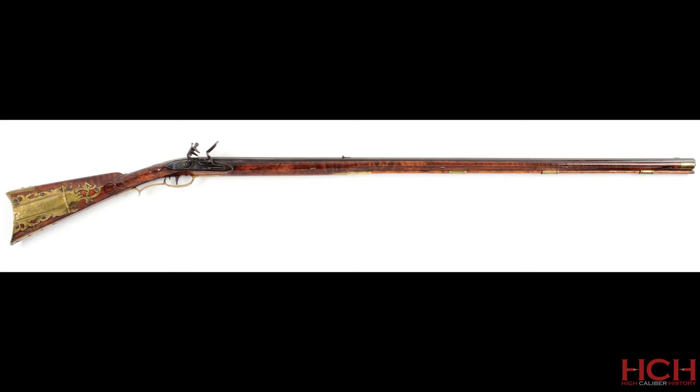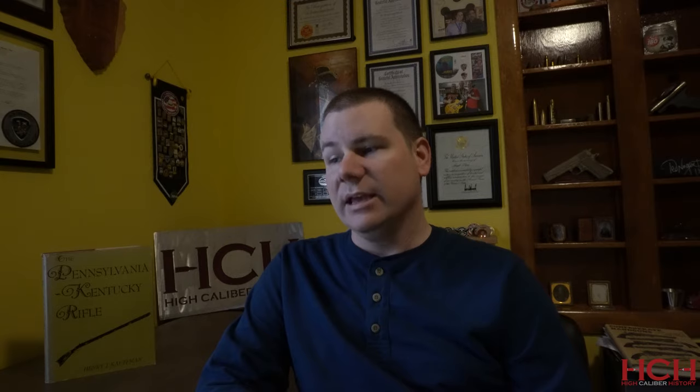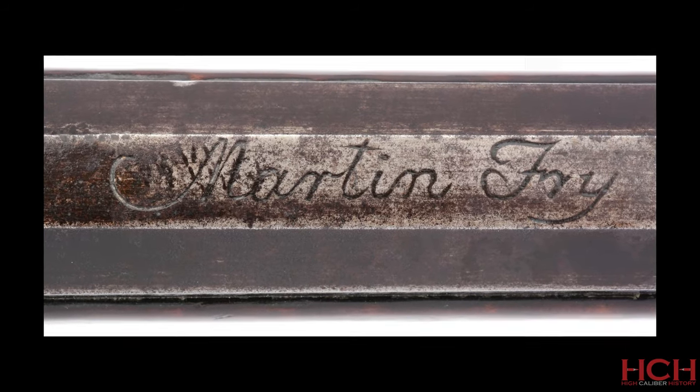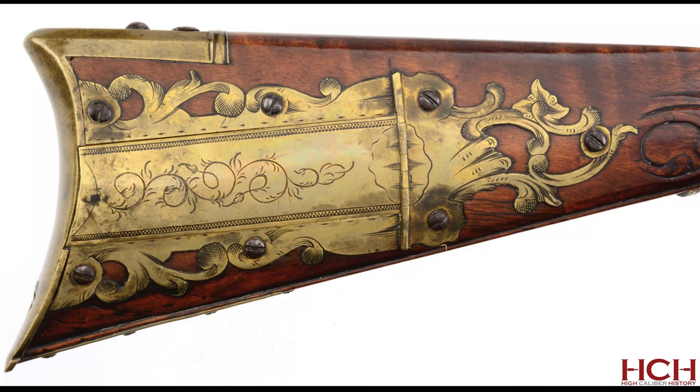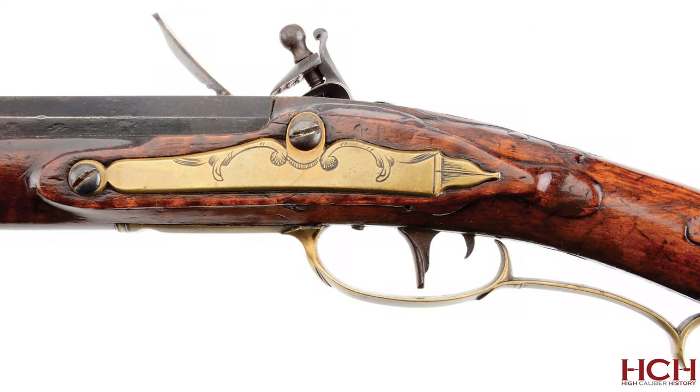Let's take a look at some of the pictures courtesy of Morphy. You can see it's a beautiful full-length smoothbore octagonal barrel with a brass front sight and a notched iron rear sight. It is signed beautifully in script — 'Martin Frye' — on the top flat near the breech of the gun. It's got a large ornate pierced and engraved four-piece patch box with scrolling vines engraved on the lid, and shaded floral scrolls on the surrounds and finial. It is a classic York County, Pennsylvania side plate with beveled edges, a molded tail, and engraved scrolls.